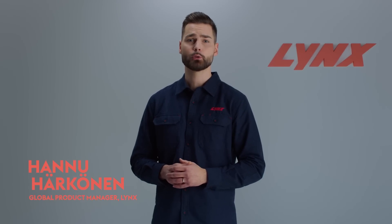Greetings, Lynx riders, and welcome to our walk-around of the 2024 Lynx RAVE RE. My name is Hannu Härkönnen, Global Product Manager for Lynx.